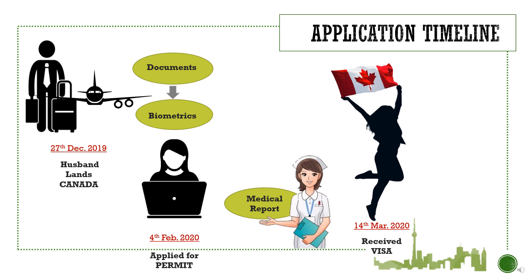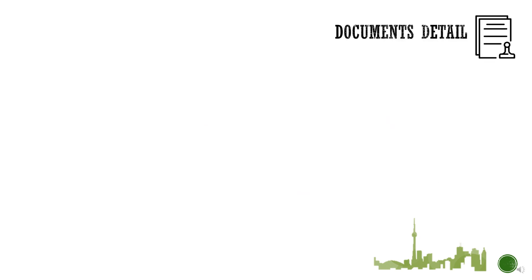There was no limit to my happiness thinking that I would be with my husband soon. Now let's move on to the important section of this video — the list of documents required for the visa application. It is categorized into four sections.